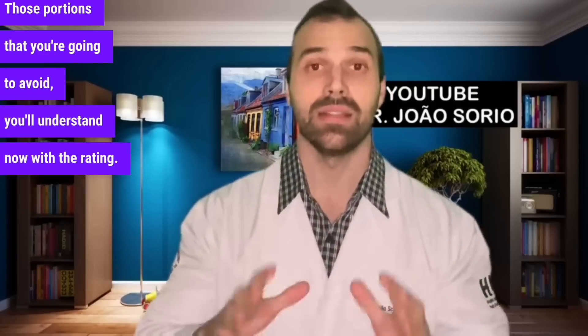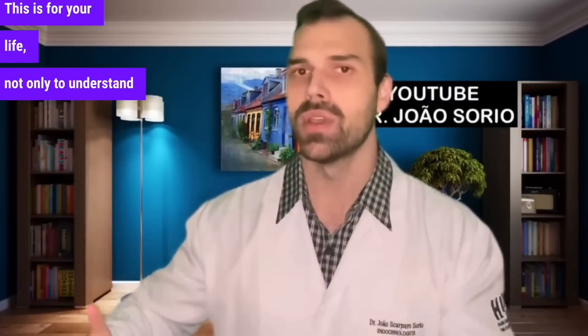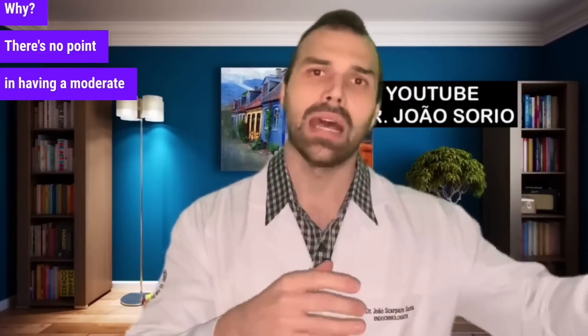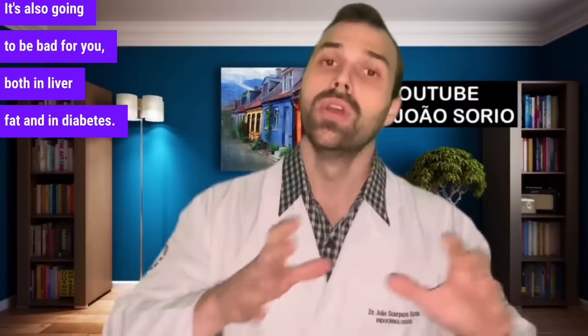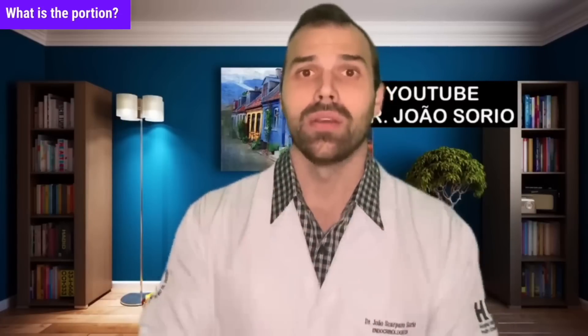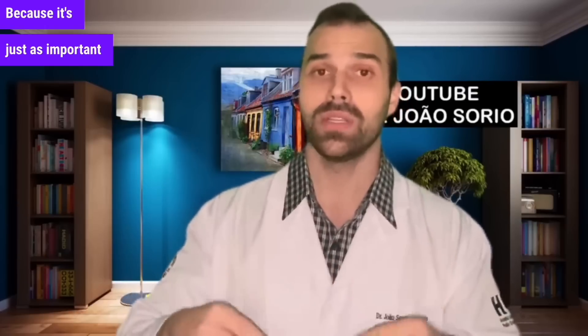Those portions with high glycemic load are the ones you'll want to avoid. If you didn't understand this concept, go back in the video — it's fundamental for understanding these diseases. There's no point in having a moderate or low glycemic index if you have a very high glycemic load; it's also going to be bad for both liver fat and diabetes. To compare fairly, I use equal portions of 120 grams. That's why this list is different from others online that only consider the glycemic index — here I'm also considering the glycemic load.